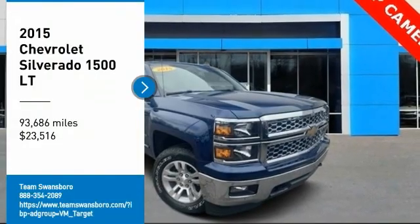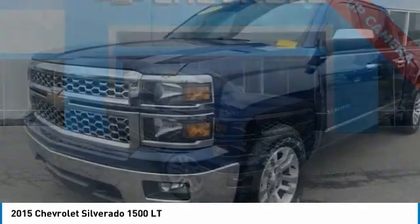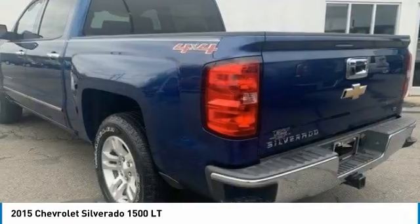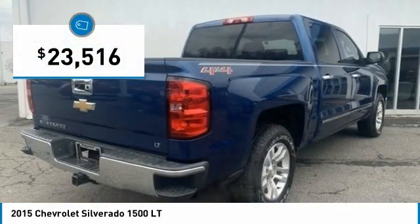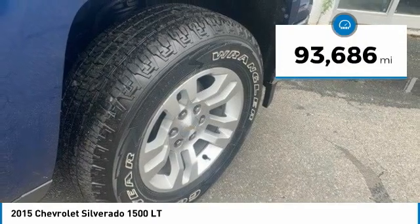Looking for the right vehicle? Check out the 2015 Silverado 1500. The Chevy Silverado 1500 has the lowest cost of ownership of any full-size pickup and is priced below $25,000. This vehicle has less than 95,000 miles.